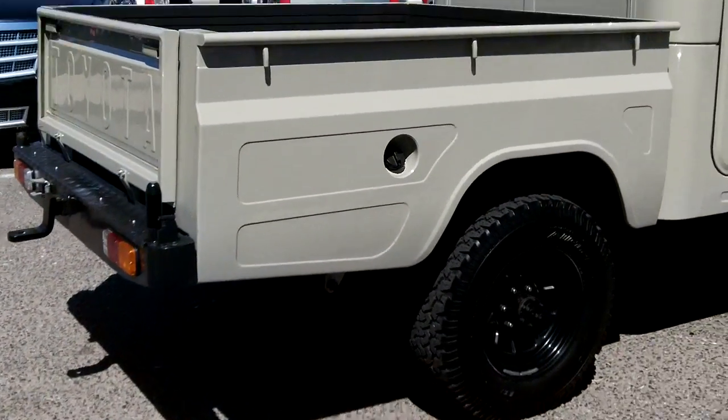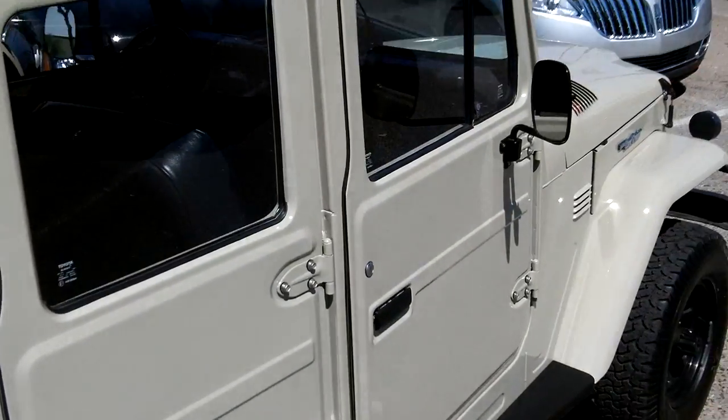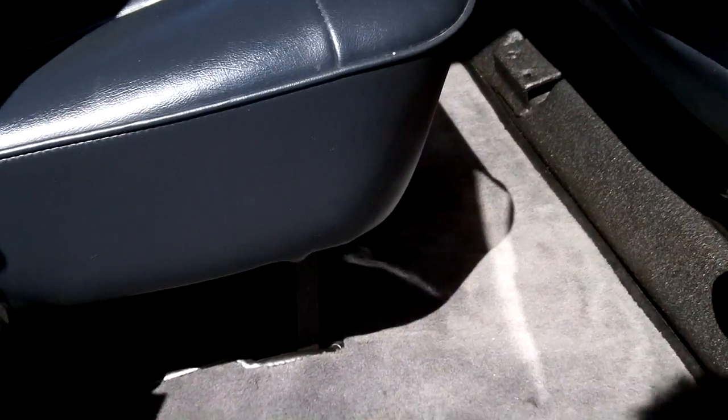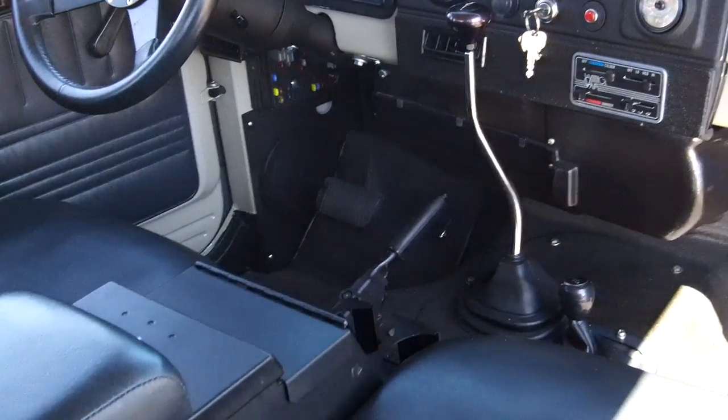A real nice nostalgic Land Cruiser that you're not going to find just anywhere. There's your rear passenger compartment — I don't know that these seats have even been sat on back here. Automatic, full-wheel drive, got vintage air conditioning, and does have an upgraded stereo. This is all coated.